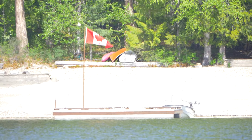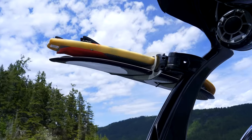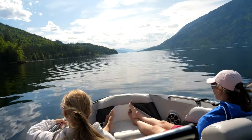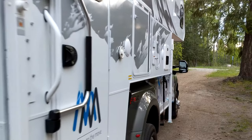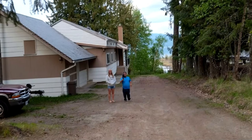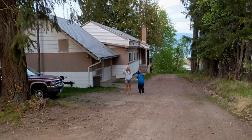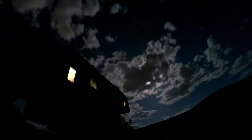We surfed until we were absolutely freezing and needed to head back to warm up. Surfing in Canada — who knew? We would have liked to stay longer but we were already a bit behind schedule, so we headed out as the sun was going down to get a few more miles down the road. Along the way, we found a boat launch near Revelstoke for a quick overnight stop.